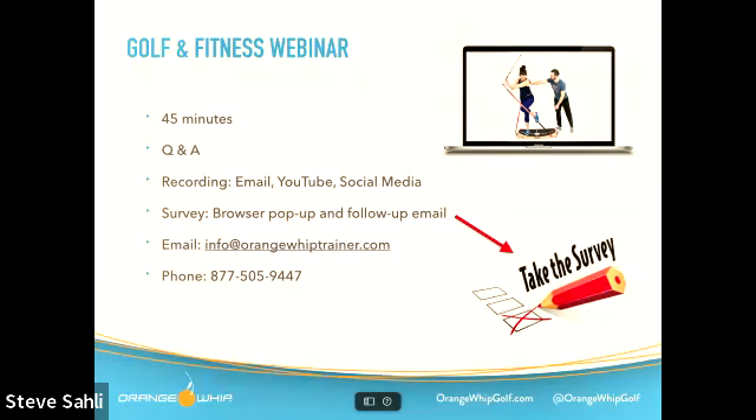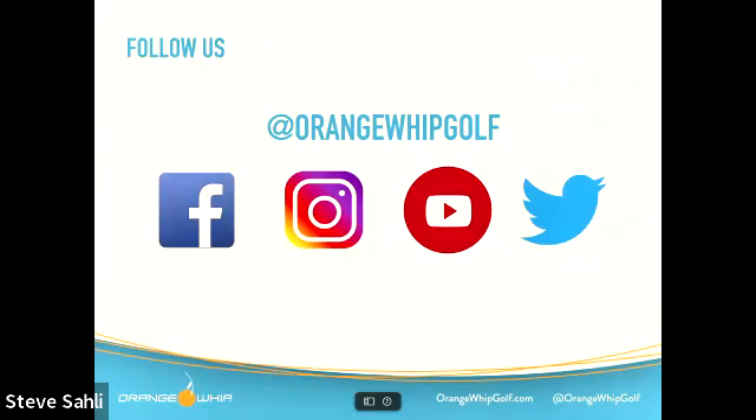Take the survey as soon as you close out of the webinar — it'll pop up on your screen. You'll also get it in a follow-up email after the webinar. Please email us at info at Orange Whip Trainer for any questions or needs. We're happy to talk to all our customers. Follow us on social media at Orange Whip Golf — we appreciate the follows and we'll get as much cool content up there as we can.